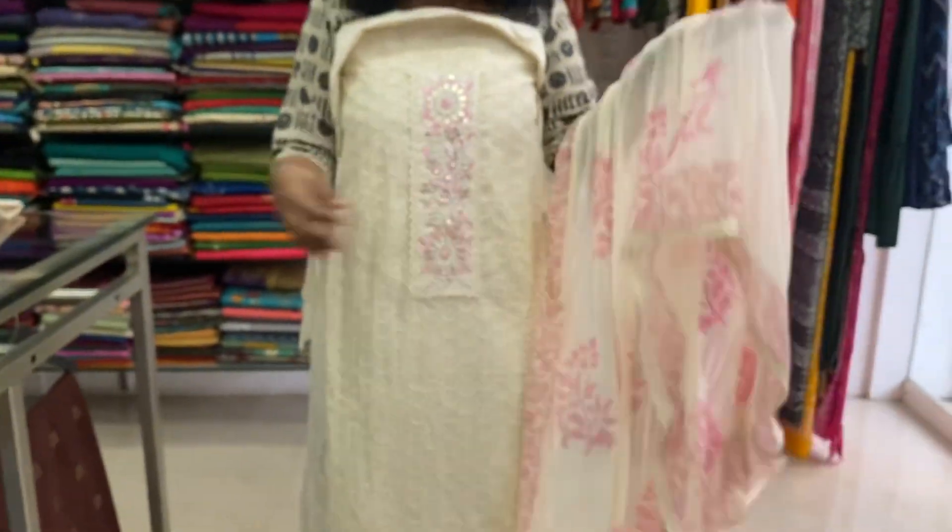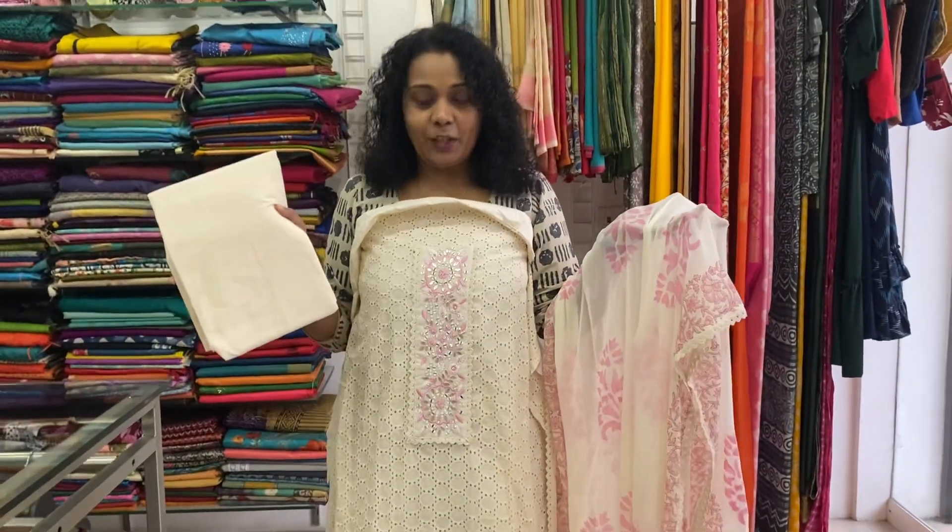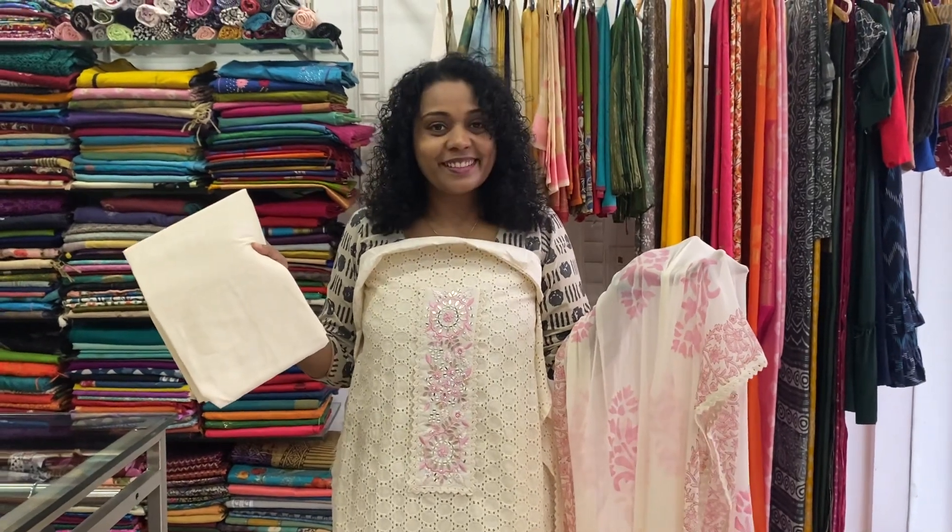Slight hand paint on soft chiffon. Comes with cream cotton bottom. This is a pencil pan and it is good for you to use. The price is ₹1,950.